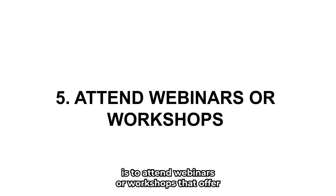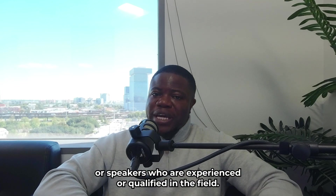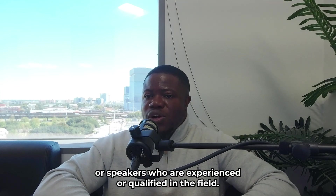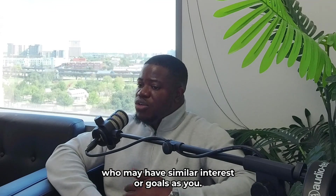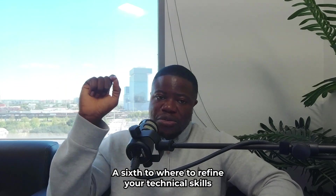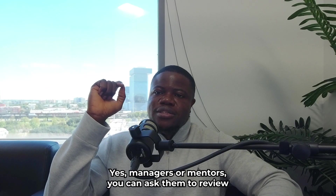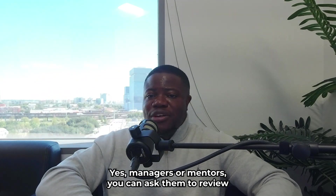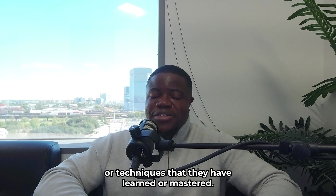A fifth way to boost your technical skills is to attend webinars or workshops that offer training or guidance on cybersecurity or GRC topics. You can learn from instructors or speakers who are experienced or qualified in the field, and network with other participants who may have similar interests or goals. A sixth way is to seek feedback and mentoring from your peers, managers, or mentors. You can ask them to review your work, provide suggestions for improvement, or coach you on new skills and techniques.